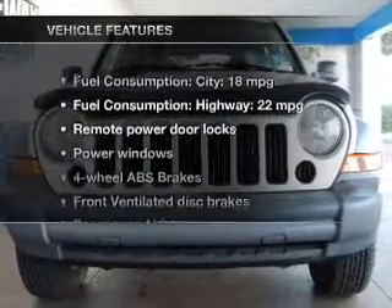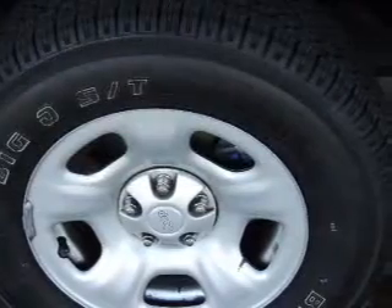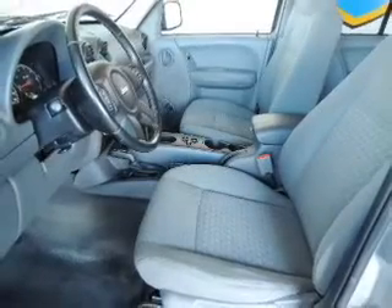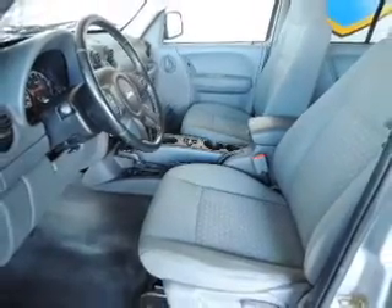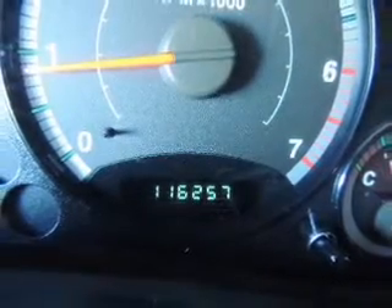And with these notable features, you won't want to miss out on the opportunity to own this amazing ride. Power door locks, power windows, an AM FM stereo with a CD player, a satellite radio, power mirrors, power steering, and an adjustable tilt steering wheel.